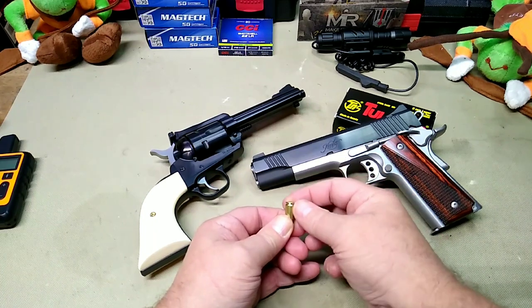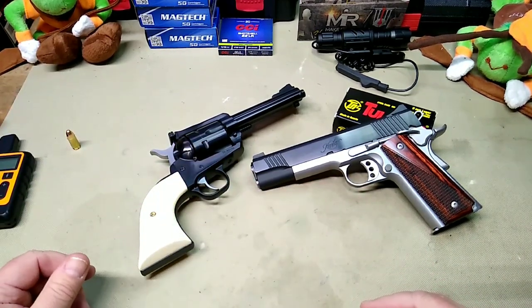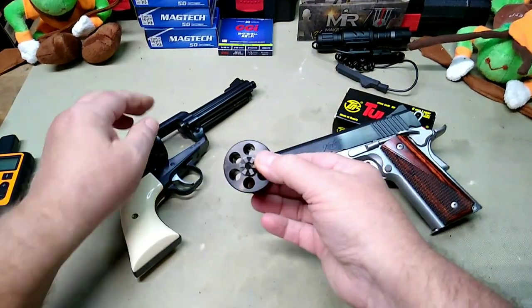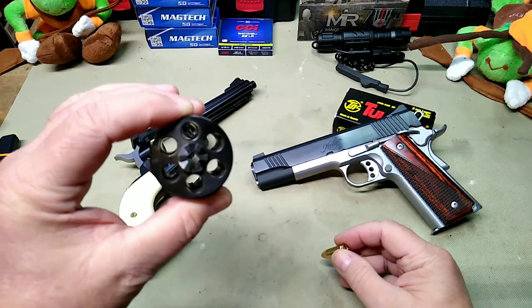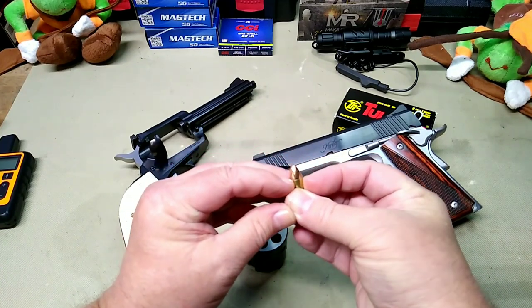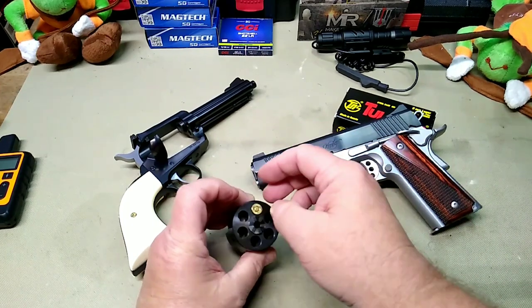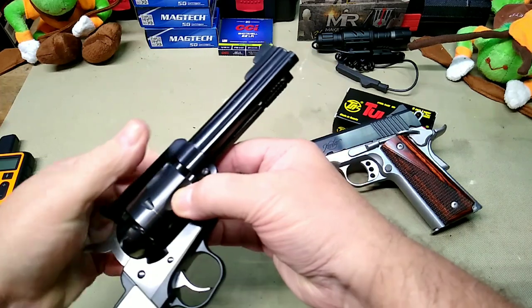That half-moon clip issue is not a problem with a single-action revolver because it doesn't depend on a clip to headspace. I'll take the cylinder out to demonstrate. If you look down the chamber you'll see a step — that's the end of the 9mm chamber. It headspaces off the case mouth rim. And extraction is handled simply by the extractor rod, so there's no extraction problem either.